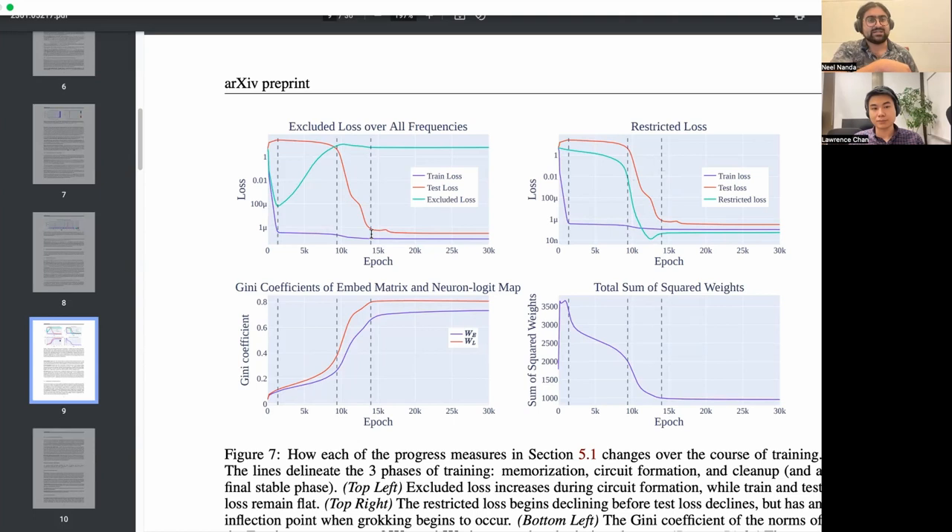Then there's a cleanup phase, best illustrated by the restricted loss metric. The idea behind cleanup is that the model, to perform well on unseen test data, needs both a mature generalizing circuit and no memorizing circuit. The memorizing circuit is really good on training data but really really bad on unseen data — much worse than random. So when it's doing half memorizing and half generalizing, it's still terrible. With restricted loss, we delete the memorizing circuit and look at performance from there — it just smoothly gets better, and at the point when test loss crosses about as good as random, it's perfect.